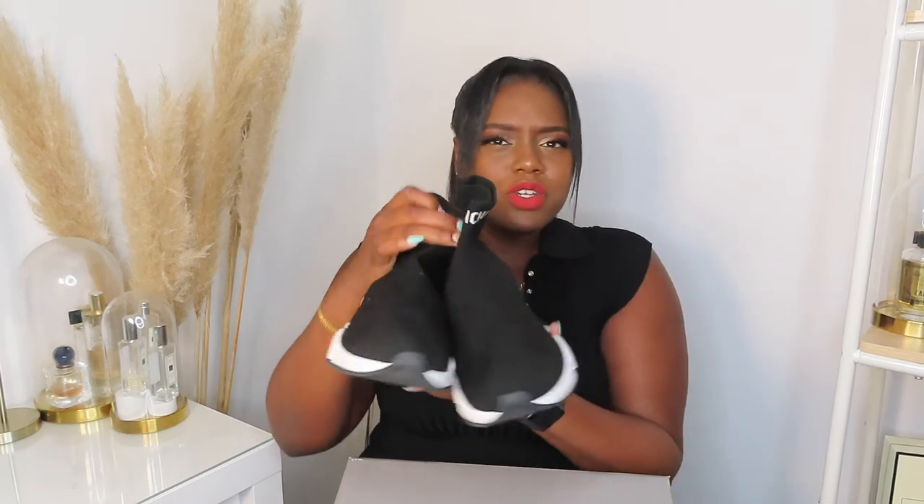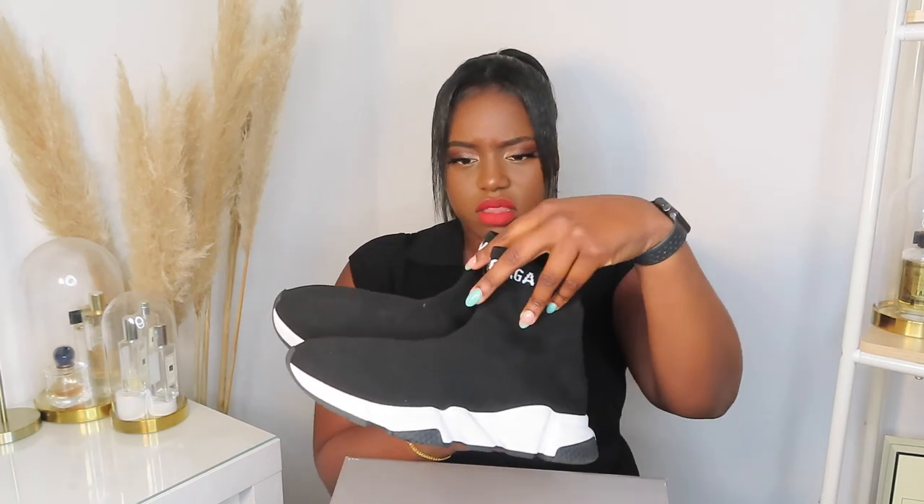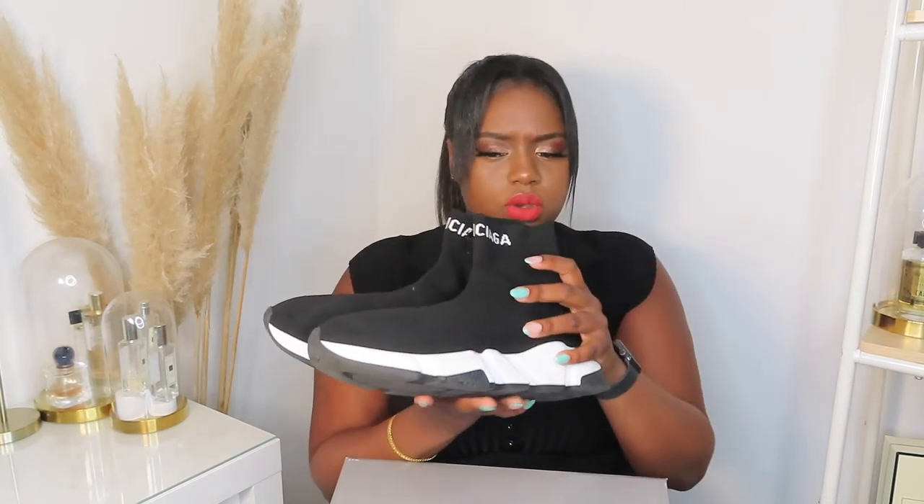I paid around £300, down from the original price of about £595, so I'm happy with that. Usually the Balenciaga logo is embroidered on the front of the shoe, but this pair has it higher up, and the sock part seems longer than the most common version. I've literally been wearing these non-stop — they're so versatile. You can wear them with a dress, trousers, anything. Because it's like a sock shoe it just goes with everything.